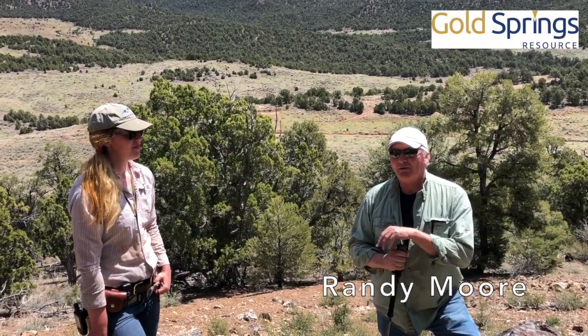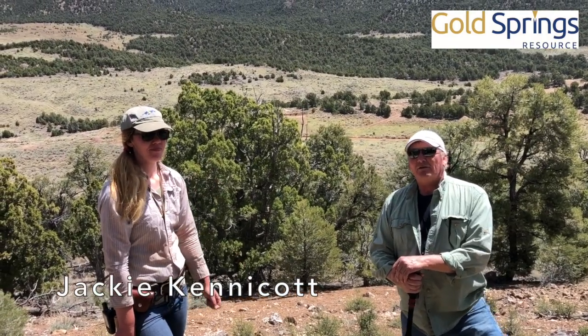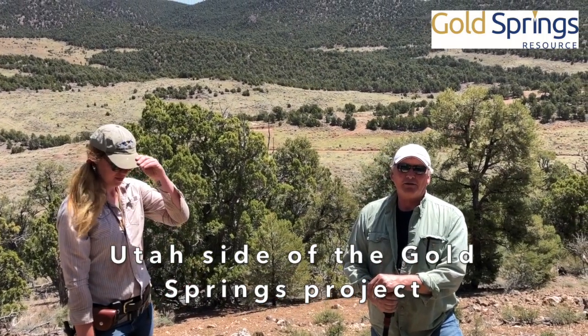This is Randy Moore, VP of Exploration with Gold Springs Resource Corp., with Jackie Kennecott. We're out on our Fitch target on the Utah side of our Gold Springs claim block.